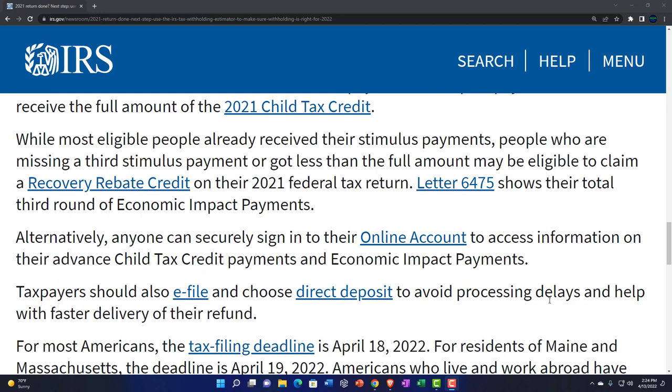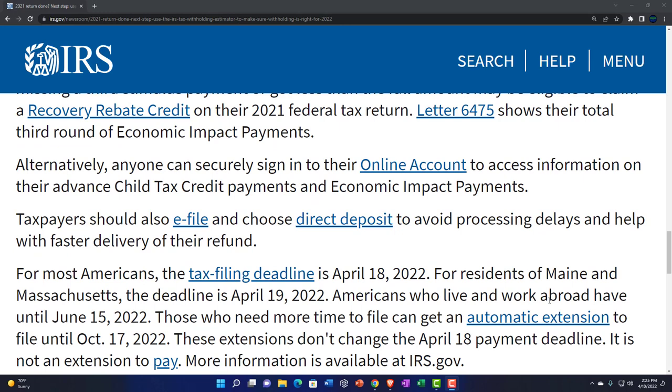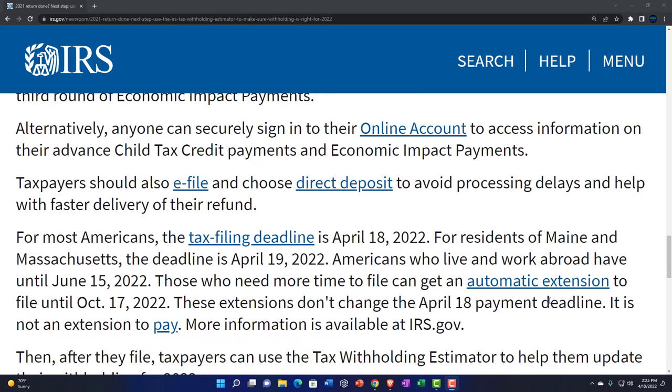While most eligible people already received their stimulus payments, people missing a third stimulus payment or who got less than the full amount may be eligible to claim a recovery rebate credit on their 2021 federal tax return. Letter 6475 shows their total third round of economic impact payments. Alternatively, anyone can securely sign into their IRS online account to access this information — they're no longer requiring facial recognition to log in, which they were doing for a while but backed off on.